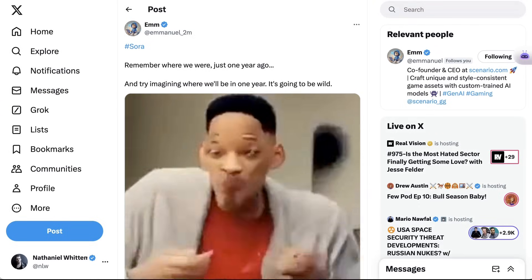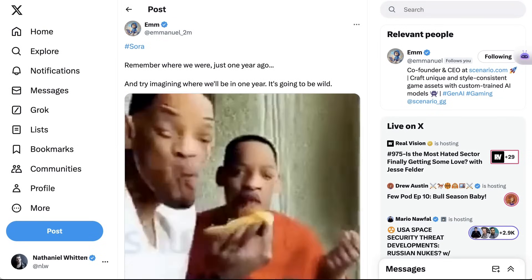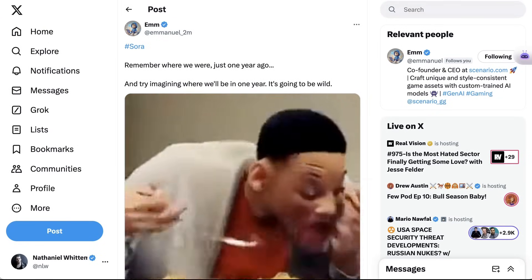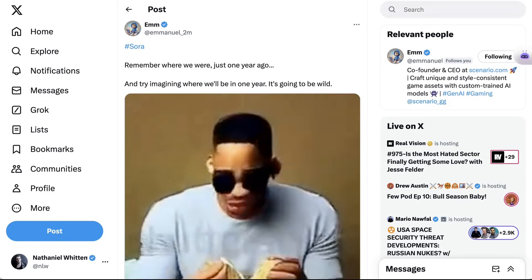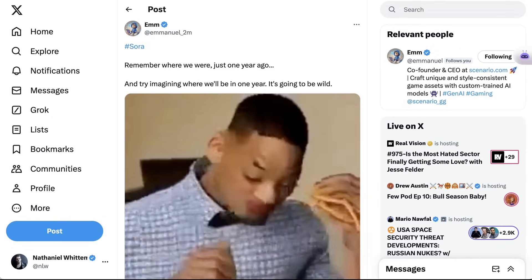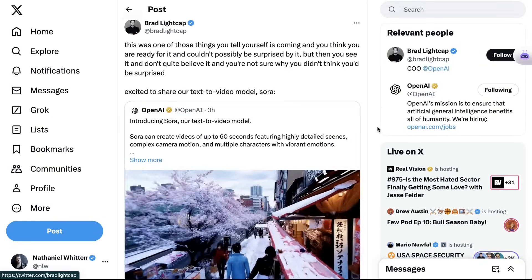Starting with this one that's on the screen now — it's a famous set of video generations of Will Smith eating noodles that look something like if MidJourney version 1 or version 2 came to life. The movement is weird, the faces are frankly disturbing, but this is where we were just a year ago. Now OpenAI has released Sora.